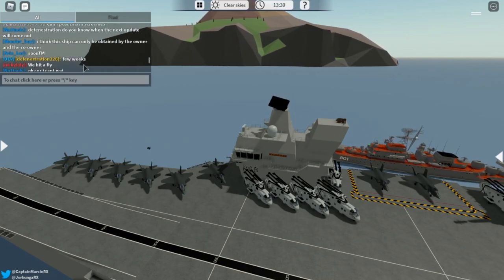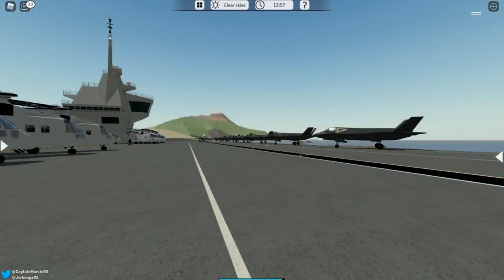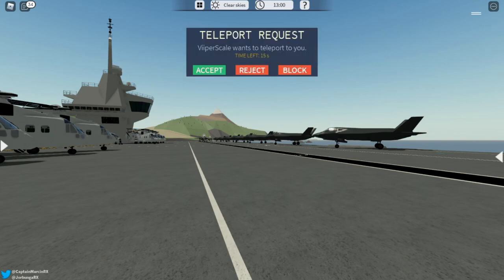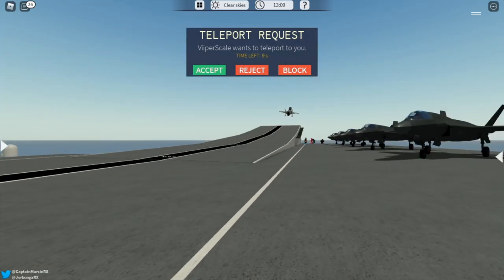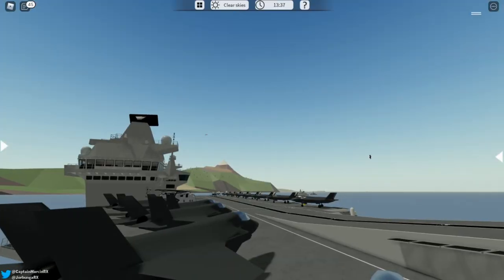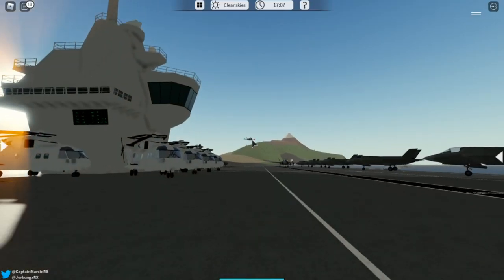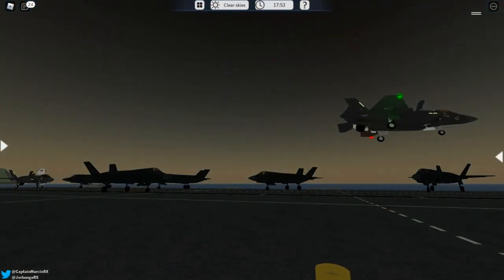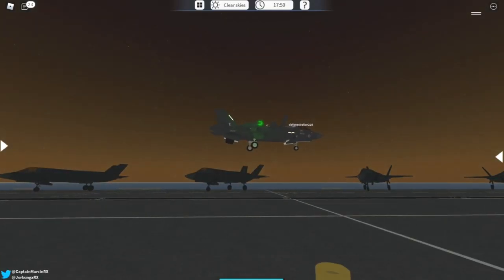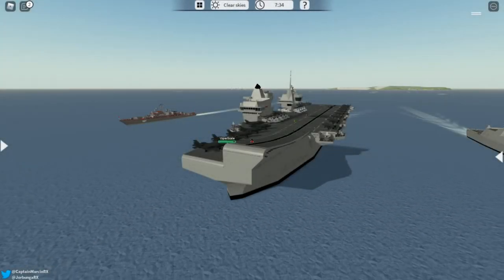There are also a couple of Merlins on the deck with their tails and rotor blades folded. Now for the fun part — you can see an F-35 spawned in by a developer launching off the HMS Queen Elizabeth. Here you can see the F-35 flying through the sky very gracefully, then coming in for a landing. This airplane has VTOL mode, which means it can take off and land both vertically and horizontally.